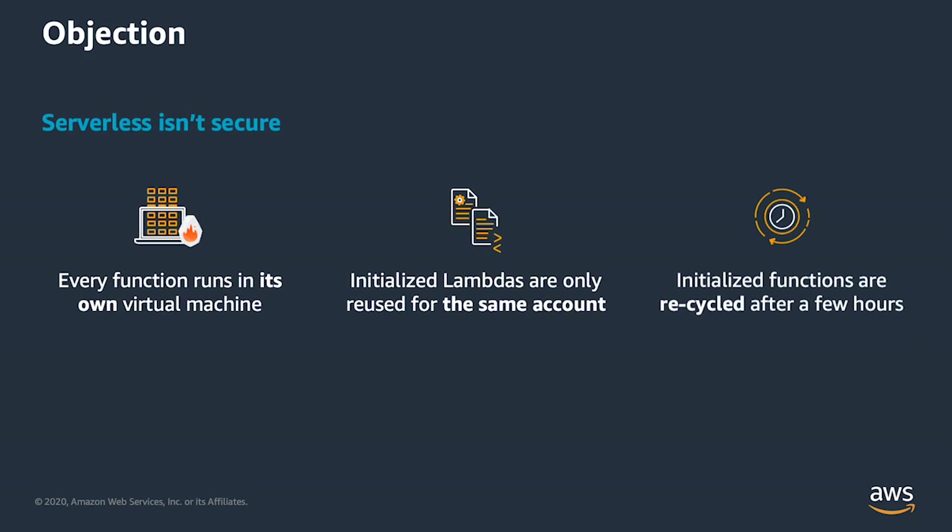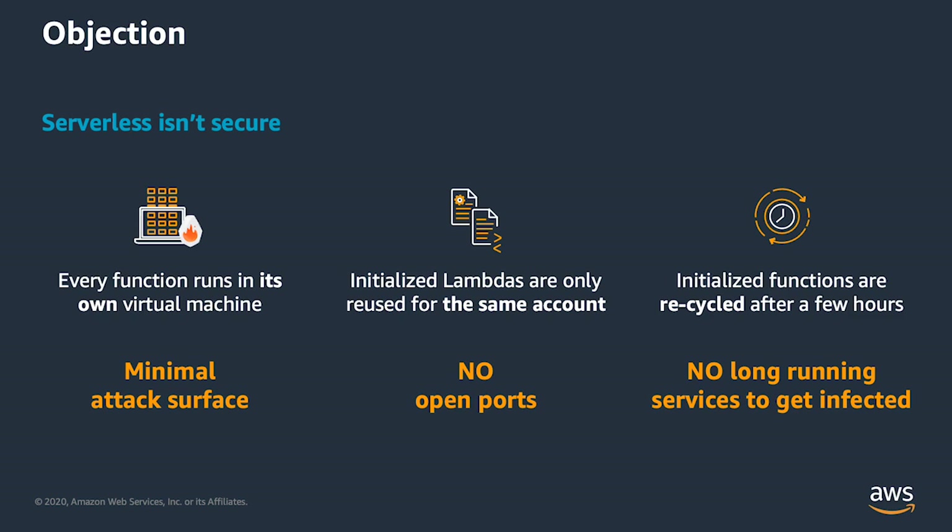Every function is running in its own virtual machine — we've rolled this out over the last year. We used to run all the Lambda functions for a particular customer in one virtual machine, where the functions could sort of interfere with each other. But now every individual Lambda function is running its own virtual machine, which is much more secure. Because it's a very minimal attack surface, that virtual machine is only running for a few hours before it's recycled. The initialized Lambdas are only reused for the same account, but there are no open ports.